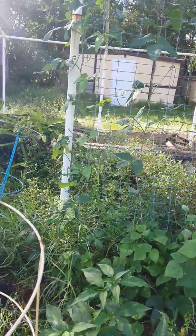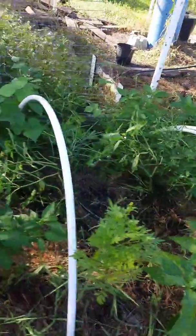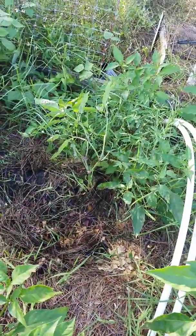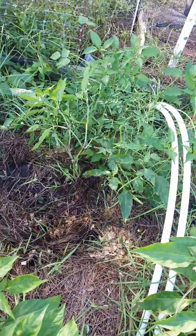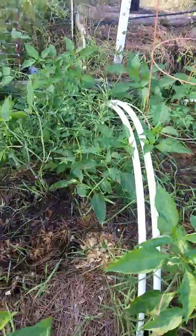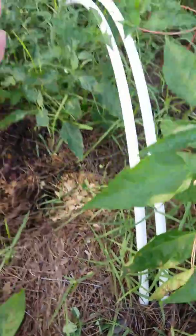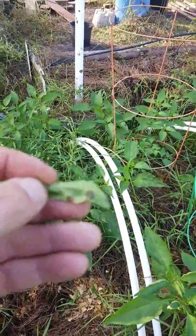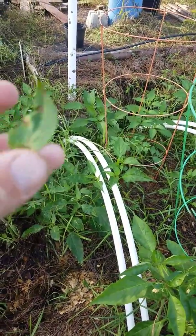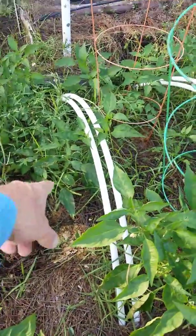I have some yard long beans — or noodle beans, whatever you call them — growing up this trellis. I get ant problems on them all the time because of aphids, so I gotta spray them again. Something's going on over here — looks like some kind of whitefly, or maybe a fungus, or it could be blight. I hope not.